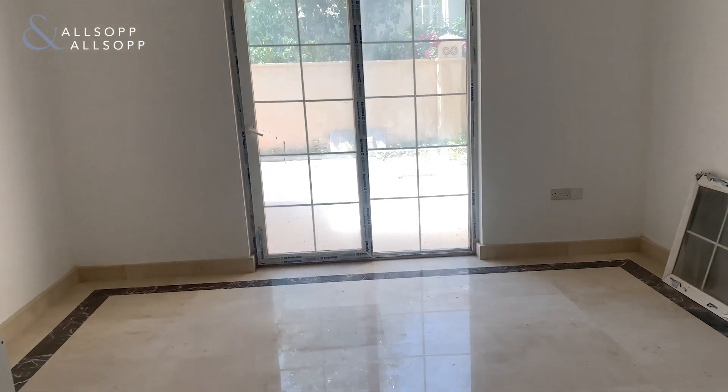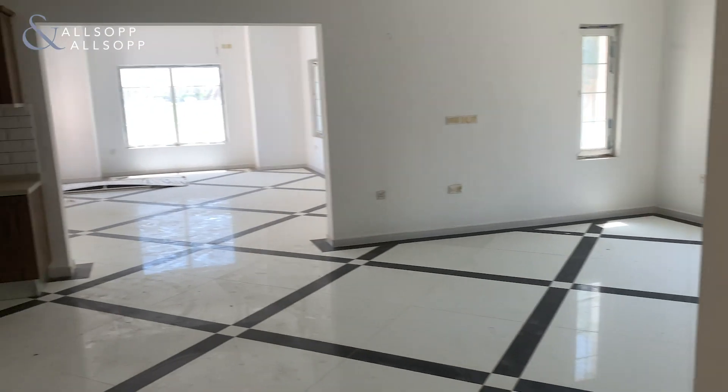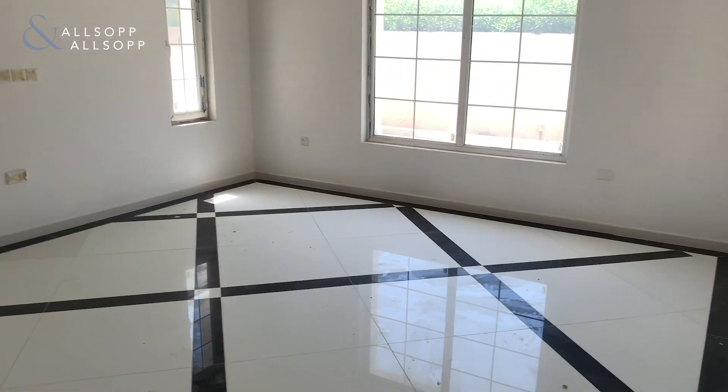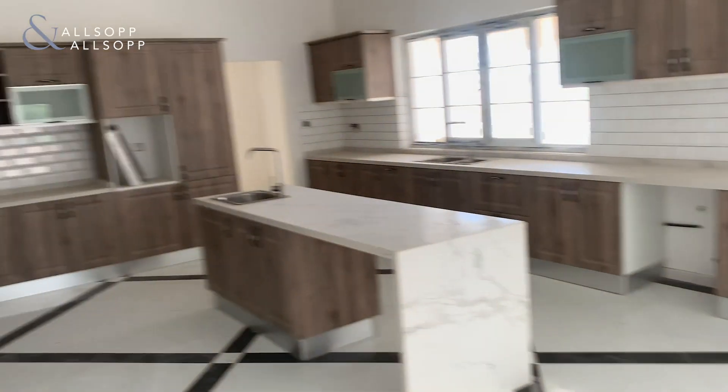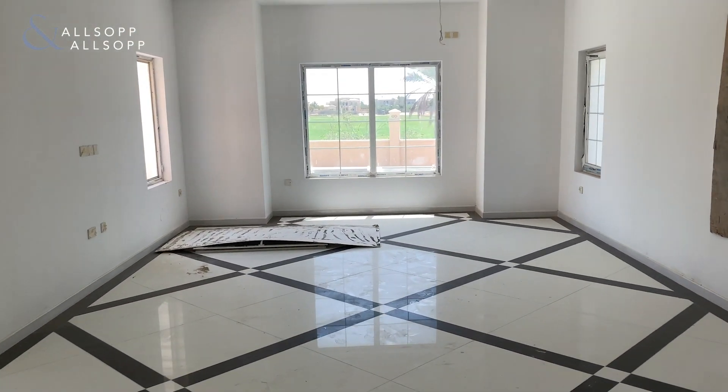As you come round into the kitchen you've got a morning area here which is used for a breakfast table and so forth. You've got a huge kitchen space that has been upgraded, and then you've also got your dining area as well.